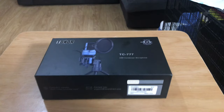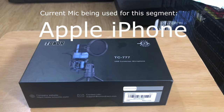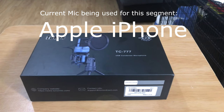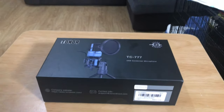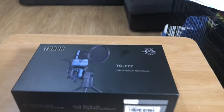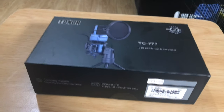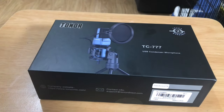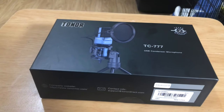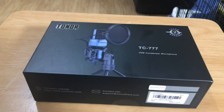Every once in a while you get an offer you can't refuse. A couple of days ago was one of those days. I got an email from Toner saying, 'Hey, we've got this new microphone, we think it could be a blue snowball killer, would you like to check it out?' And I said, hell yeah, absolutely. A USB mic that sits on a tripod — I'll absolutely give that a go.